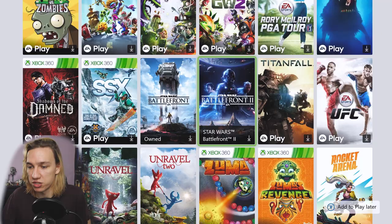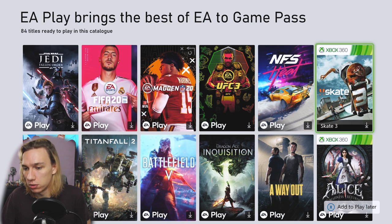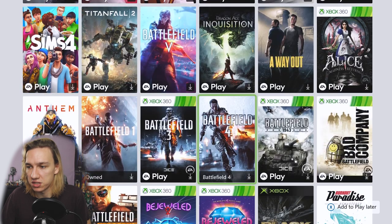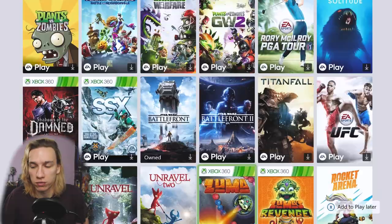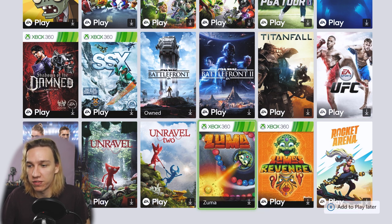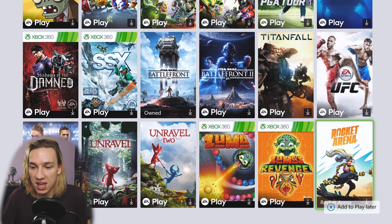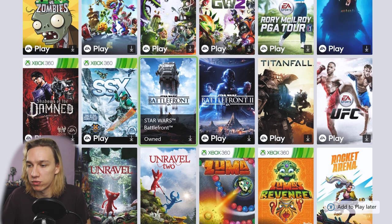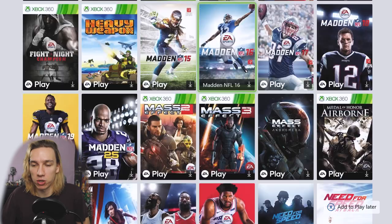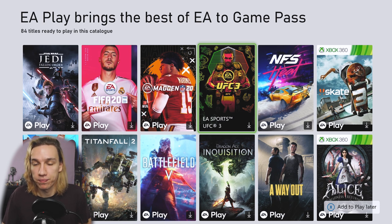The Battlefront 2 games are listed further down — the list seems to be alphabetical, apart from a few titles placed at the top. Plants vs Zombies is pretty good, Rocket Arena is okay from what I've heard, Zuma is a classic, Unravel and Unravel 2 are pretty decent, there's Rory McIlroy's PGA Tour and Peggle. I'm not going to go through all of this, but if you want me to break down the highlights and what I actually think about them, please check out my last video.